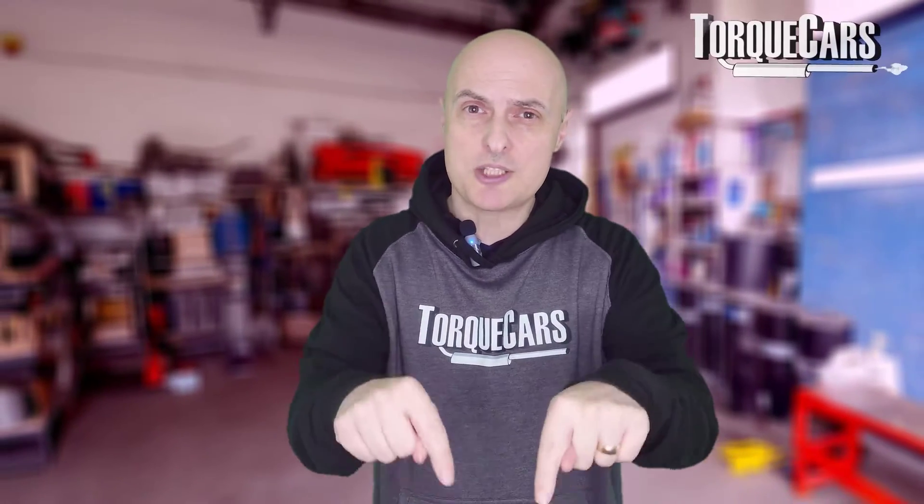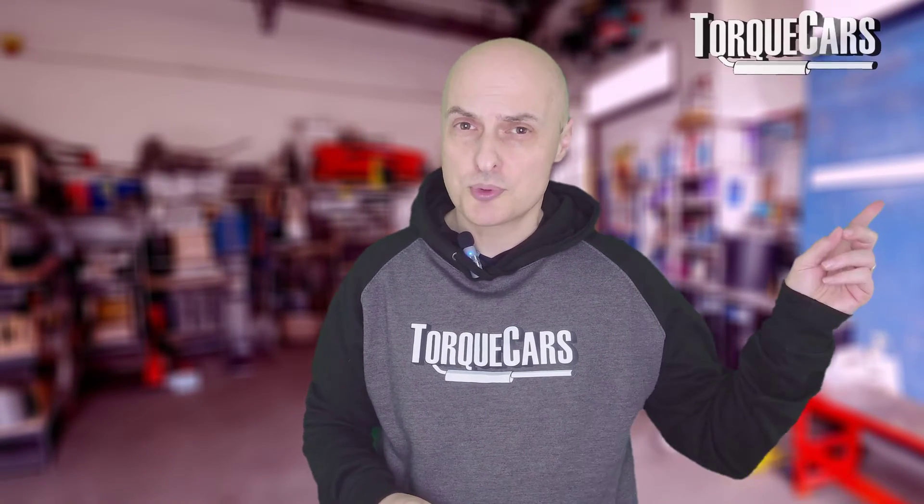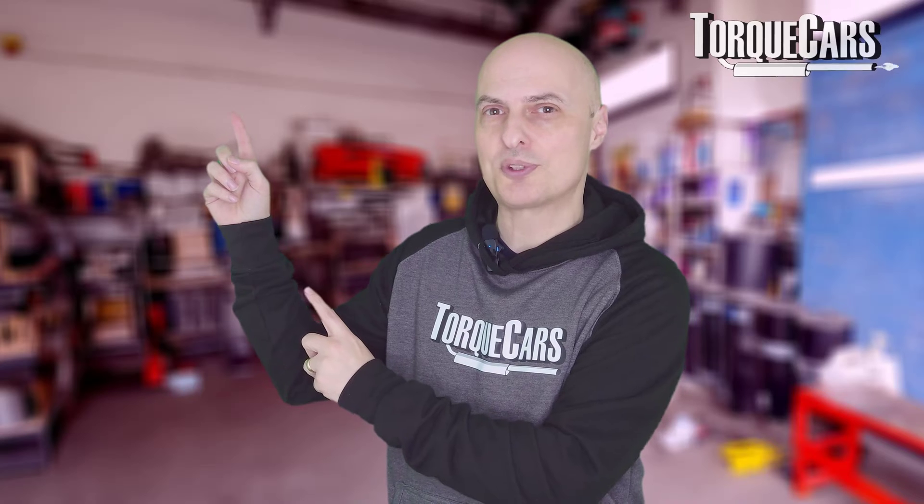Thanks for watching. Please hit the like button — that really does help us. Share this video with your friends as well, and please drop us a comment. We love to hear about your car and your plans for it. If you haven't subscribed to the channel, please do so. I've lined up a video for you that should help you get the best performance from your car. Thanks for watching — see you in the next video.